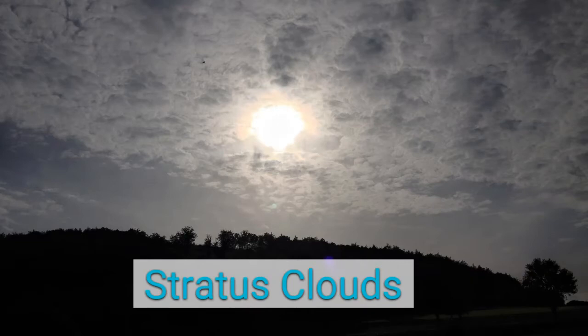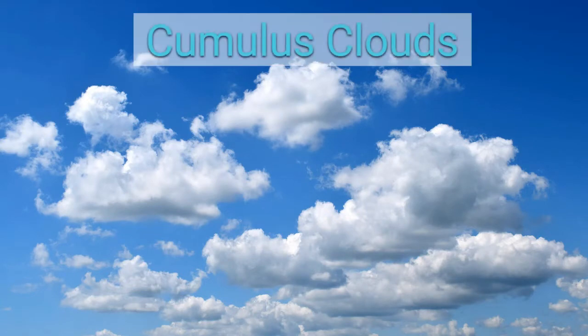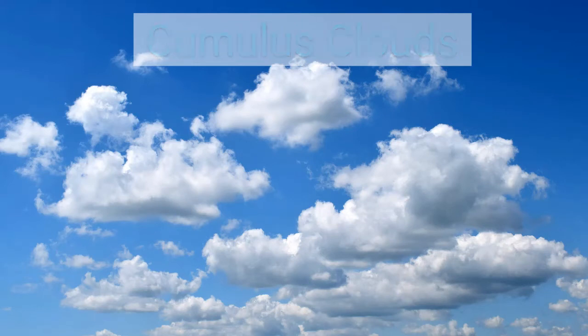Stratus clouds are low-level clouds that are flat and tend to cover much of the sky. They are gray in color and may produce light rain or drizzle. Cumulus clouds are low to mid-level clouds — they are big, white, puffy, and beautiful clouds that usually mean good weather, unless they grow really tall and turn into cumulonimbus.